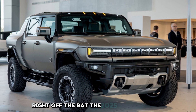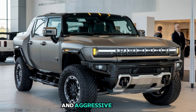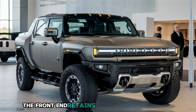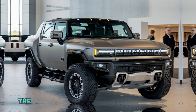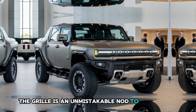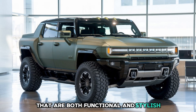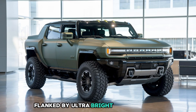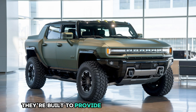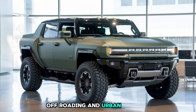Right off the bat, the 2025 Hummer Hone commands attention with its unapologetically bold and aggressive stance. The front end retains its signature boxy look but now features a thoroughly modernized twist. The grille is an unmistakable nod to the Hummer legacy with vertical slats that are both functional and stylish. Sitting proudly at the center is the illuminated Hummer logo flanked by ultra-bright LED headlights. These lights are not just about aesthetics — they're built to provide exceptional visibility, making them perfect for both nighttime off-roading and urban cruising.